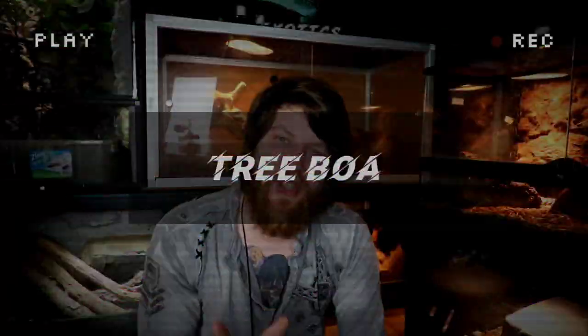Getting down this list, we only have a few more animals to talk about. That is going to bring us to number two: the emerald tree boa.